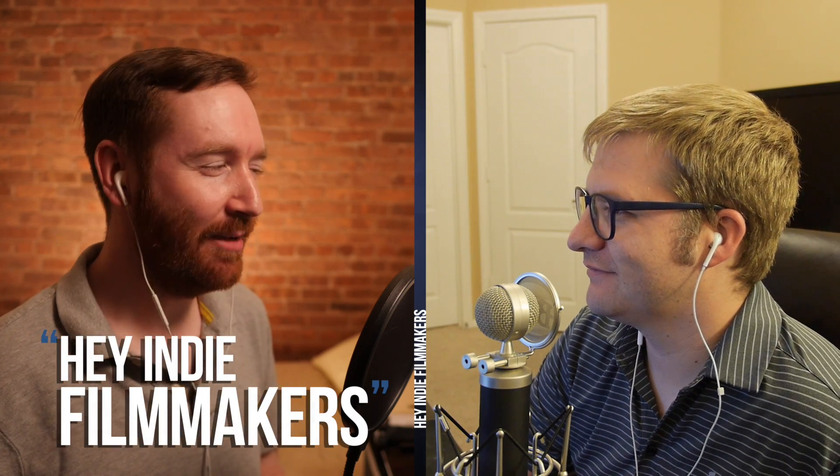Hey, Indie Filmmakers, I'm Griffin Hammond. I'm Nick Bodmer, and technically it's our week off. That is true, but we had such a surplus of audience questions and we wanted to say hi at least quickly this week, so we'll answer these questions about 10-bit video and distributing your indie film. And then we'll see you for a regular-length episode next week, July 12th.